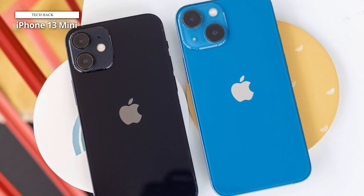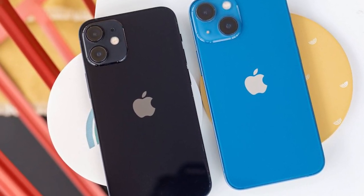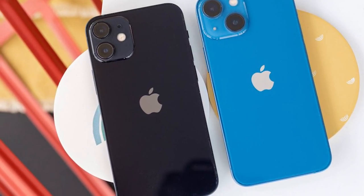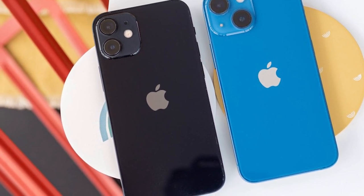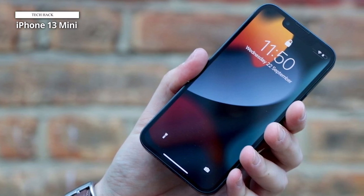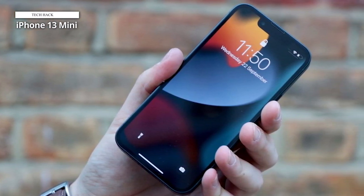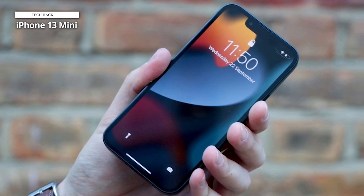As an Apple product, it natively supports a variety of gaming controllers, which could turn it into a powerful little gaming console. Apple also offers the Apple Arcade subscription service, which includes countless family-friendly games. The iPhone 13 mini also rocks some of the best cameras ever put on an iPhone, plus it's 5G-ready and trendy.